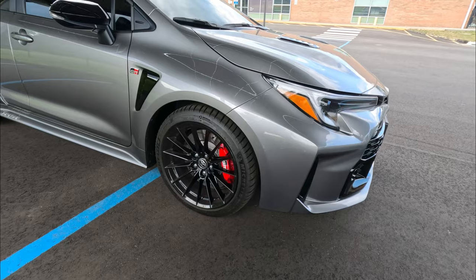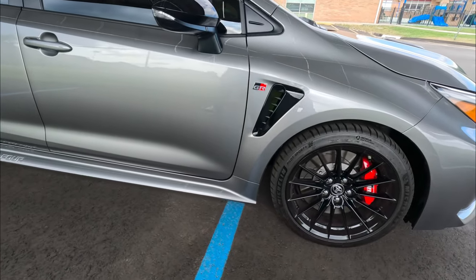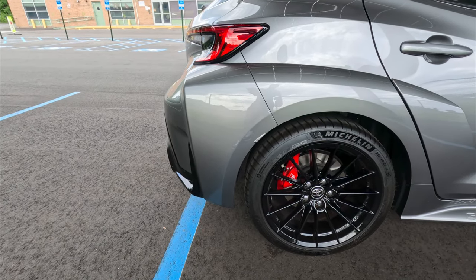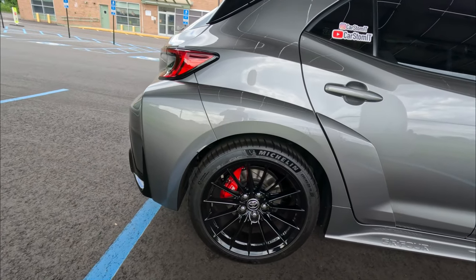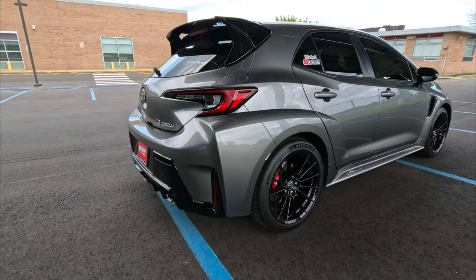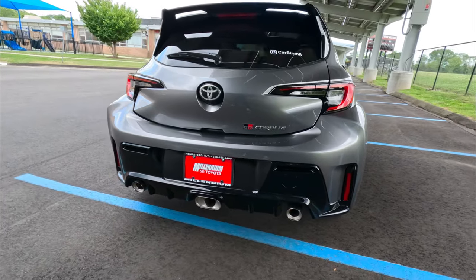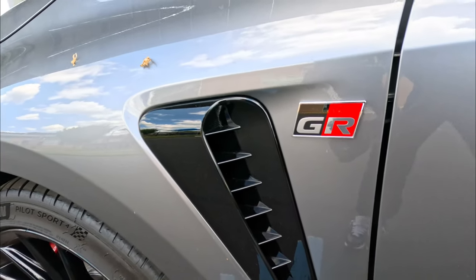It also comes with painted red calipers with GR branding and a two-piece slotted rotor. This car has front and rear Torsen limited-slip differentials — this is for the Circuit Edition. For the Core, this is an optional package. You also get the painted red caliper in the rear. McPherson strut front, double wishbone multi-link rear suspension, tuned specifically for this car. The Morizo gets GR track suspension, which is stiffer — this one is more livable for a daily car.